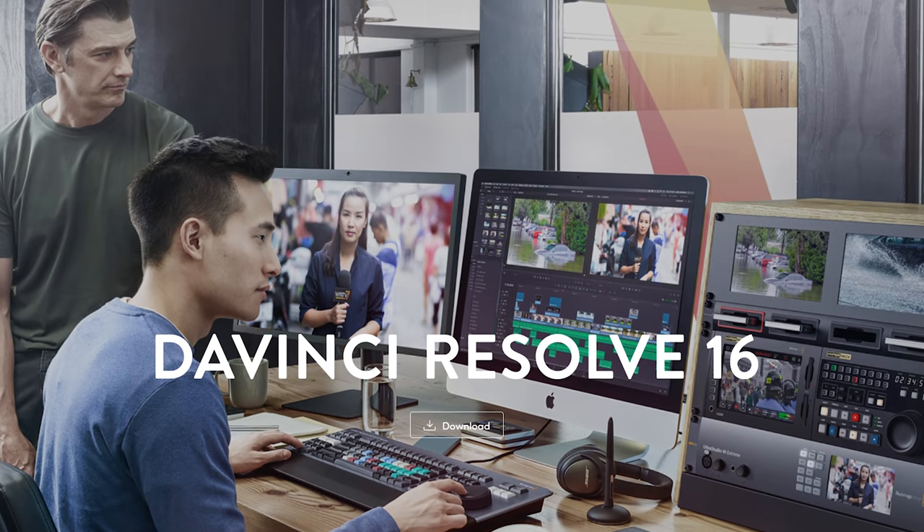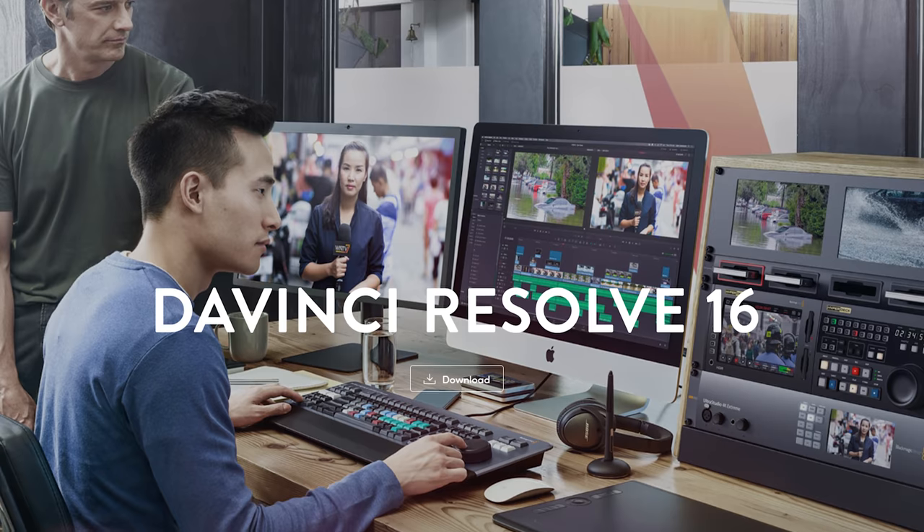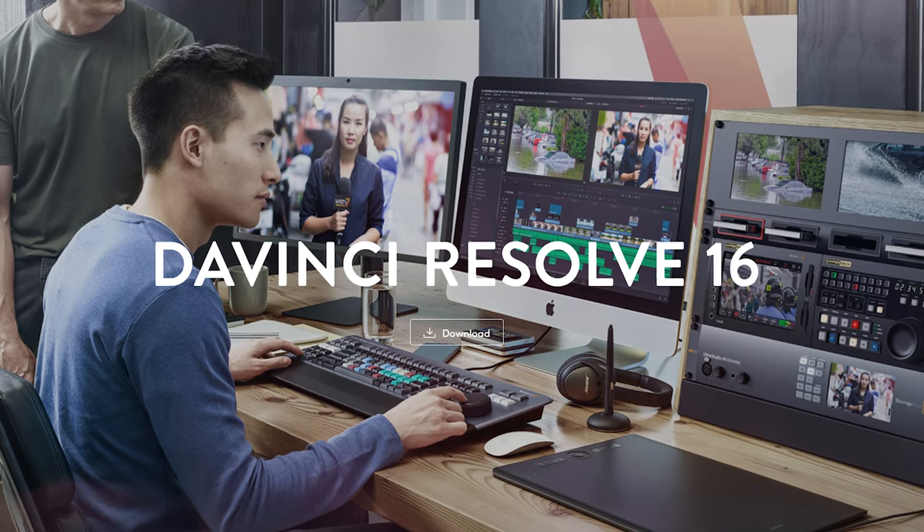Lastly, what about DaVinci Resolve, Sony Vegas, or any of the other many video editing apps that are popular? Apple didn't mention any of them in their presentation, but I'm hoping all these companies are working on native apps that will work with Apple Silicon. As you can see, there are some really good-looking things coming from a support standpoint, but also some scary things. Those of you editing on Final Cut Pro are probably going to love these new Macs — for everybody else editing on different software, have you considered building your own video editing PC?